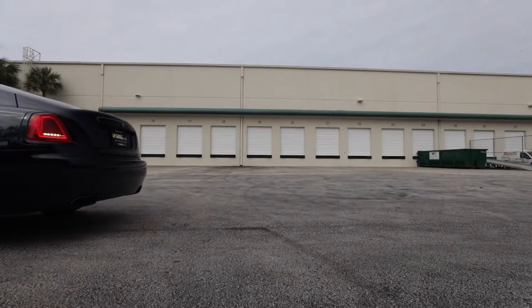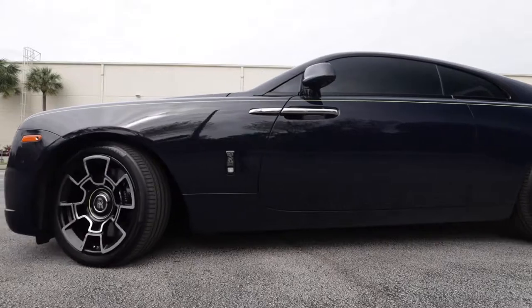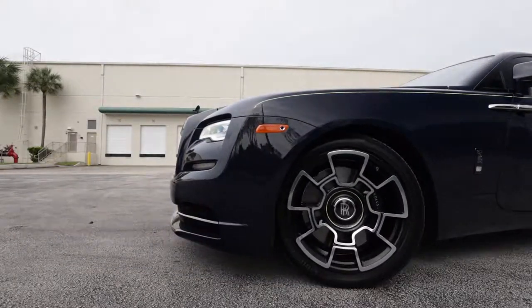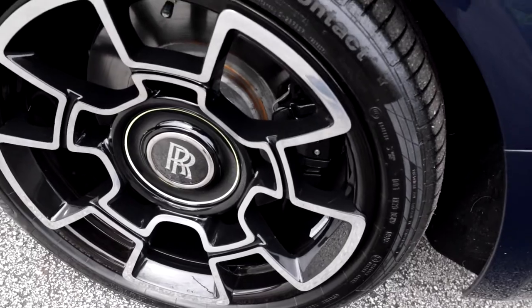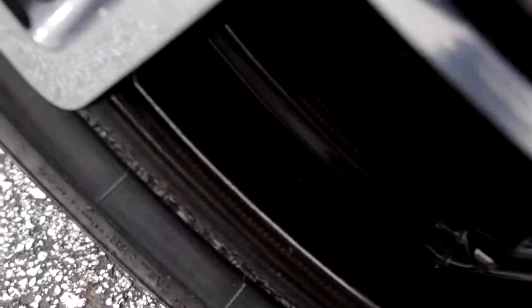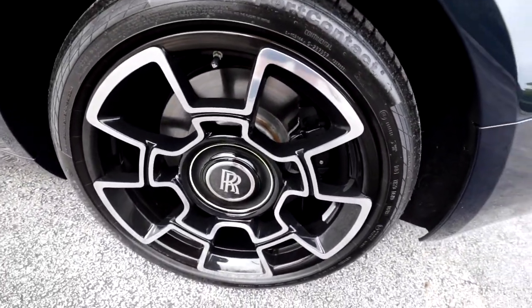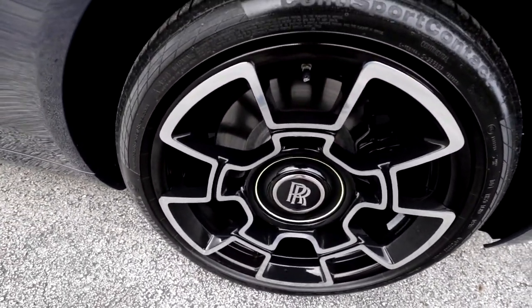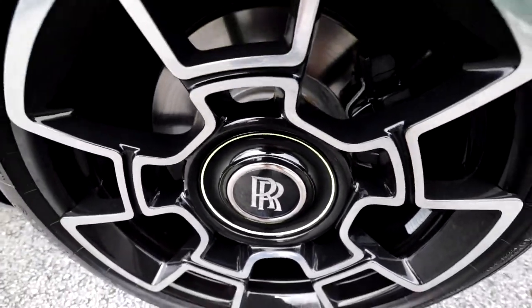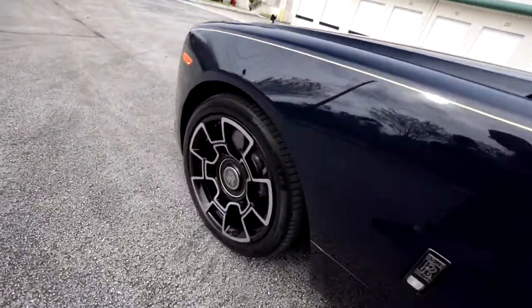Something pretty cool about these center caps is they actually float — so whenever the car is moving at any speed, the Rolls-Royce logo will always stay upright. On these wheels, they are the regular Black Badge wheels, however they are carbon fiber. You have to really get in there to look, but yes, carbon fiber wheels — they look absolutely spectacular. The whole barrel is carbon fiber, with a nice machine silver face and gloss black finish. Of course you have those massive Rolls-Royce brakes sitting behind.